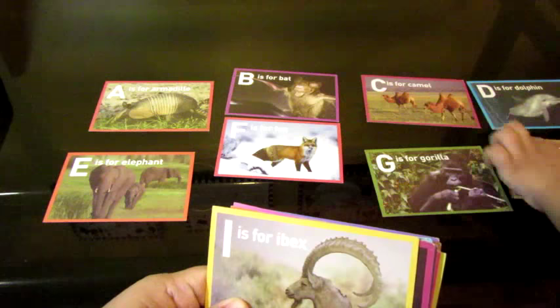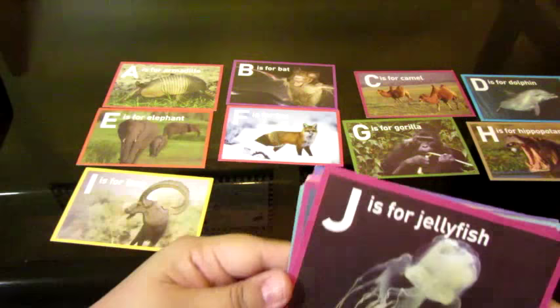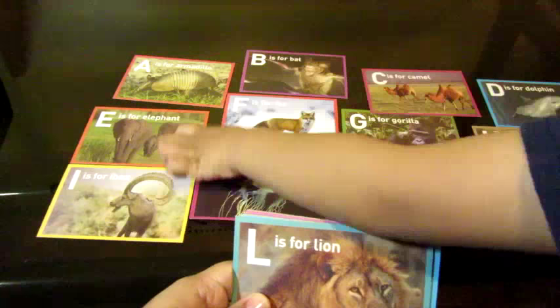Okay. Next letter. I is for? — I is for Ibex. Yes, that's right. A, B, C, D, E, F, G, H, I. J is for? Jellyfish. Jellyfish. K is for? Kangaroo. Kangaroo. A, B, C, D, E, F, G, H, I, J, K.